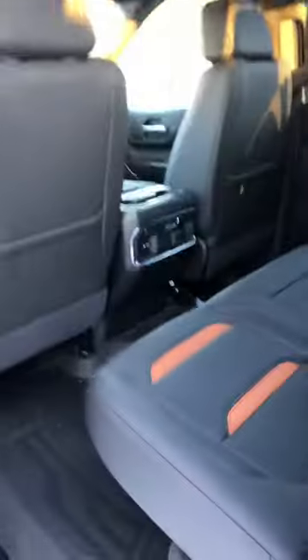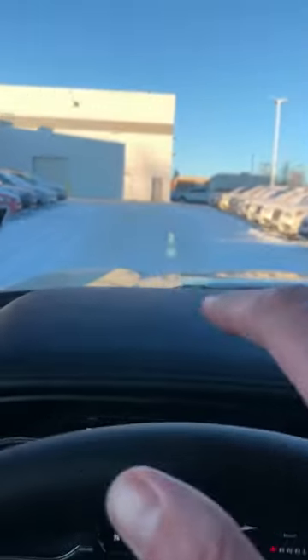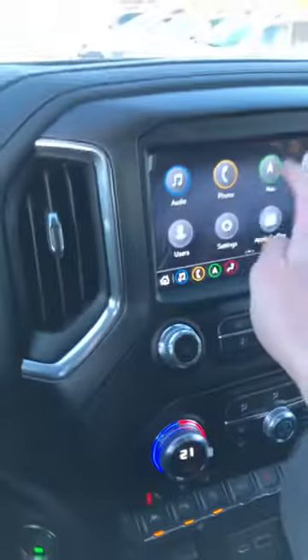Looking inside here — it does have the floor mats already installed, the all-weather mats. Got the running boards on it. Of course, having a look in the front seat — memory seats, those nice AT4 mats. It's got the rearview camera mirror and the heads-up display in the windshield there.